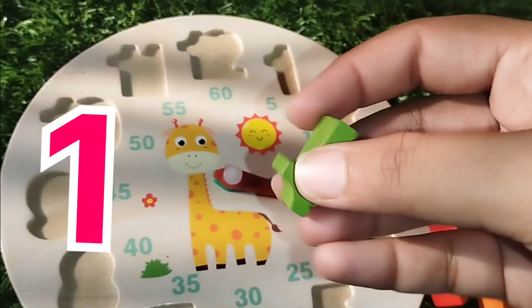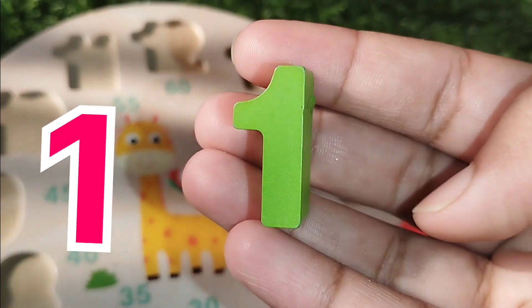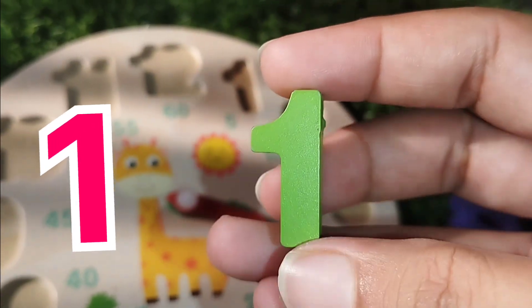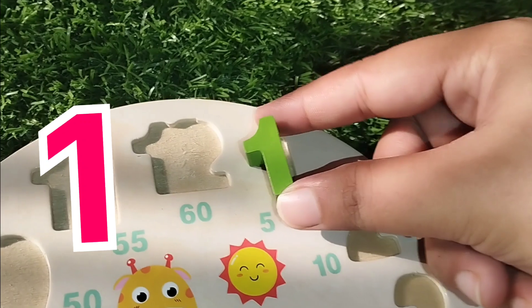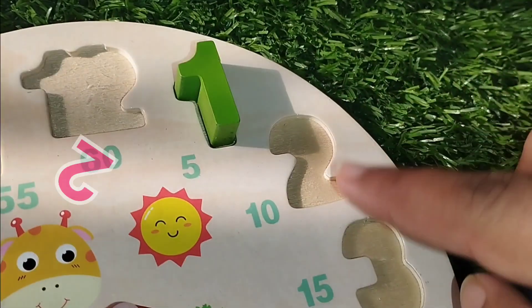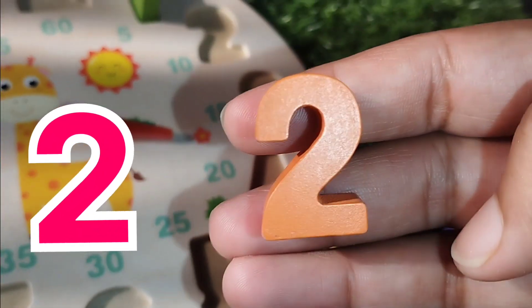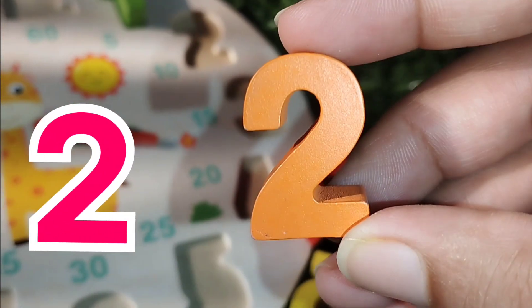Let's try it. The first number is number one. This number is number one. The next number is number two. This is number two.